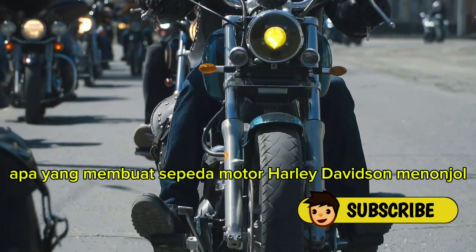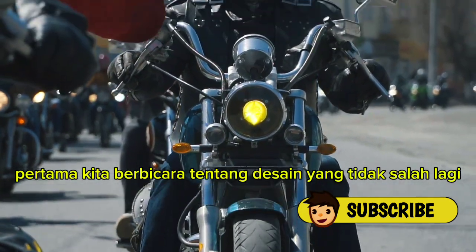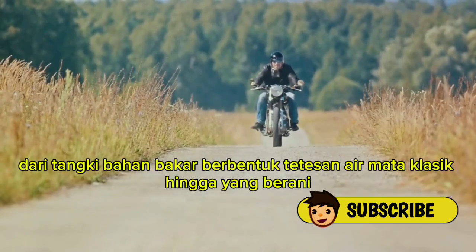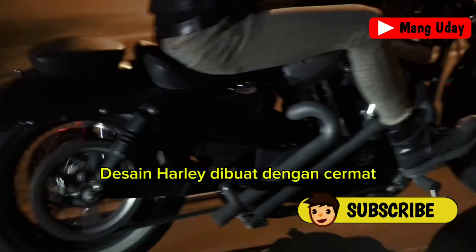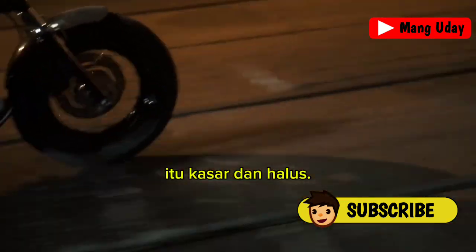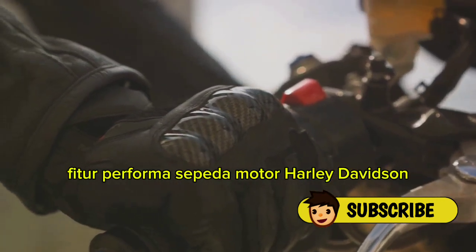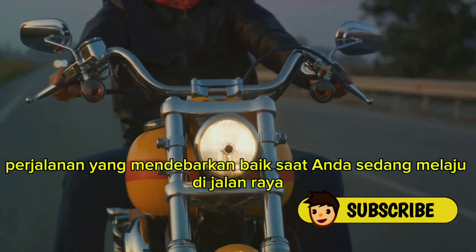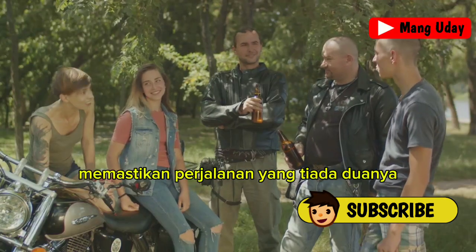Let's recap what makes Harley-Davidson motorcycles stand out. First, the unmistakable design: Harley-Davidson's iconic look is instantly recognizable, from the classic teardrop fuel tank to the bold, muscular stance — every element meticulously crafted to deliver a unique aesthetic that's both rugged and refined. Next, the high-performance features: powerful engines, advanced suspension systems, and innovative braking technology all work together to deliver a smooth, thrilling ride, whether you're cruising down the highway or navigating city streets.